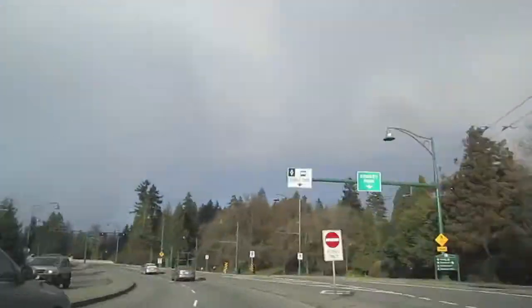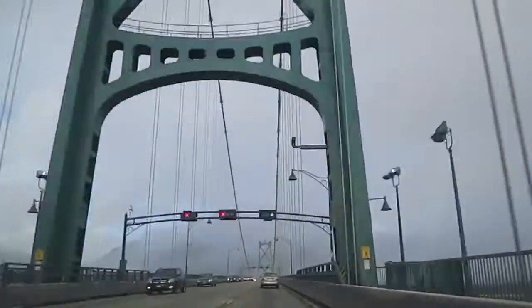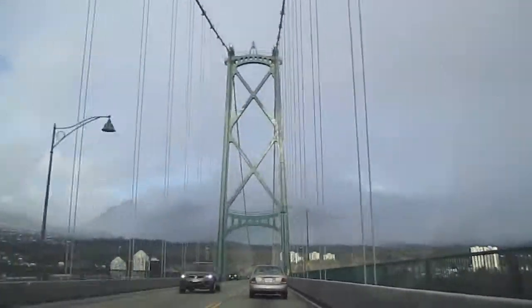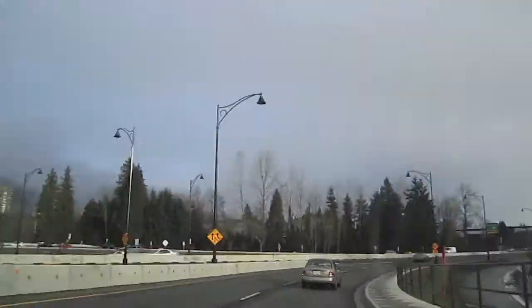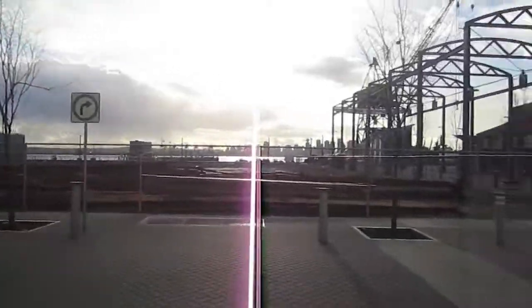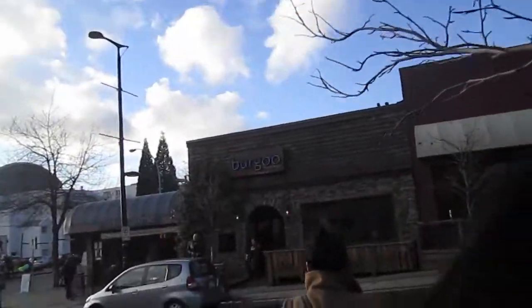So we're just in North Van, we're going to go have some lunch. Look at the view — it's amazing. You want to get a shot there? It's so cool. You can walk all the way down. So that's where we're going to have some food.